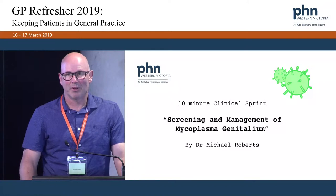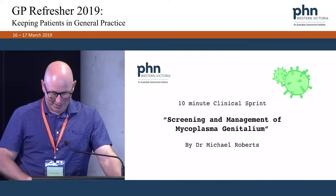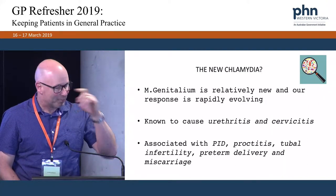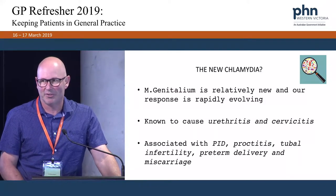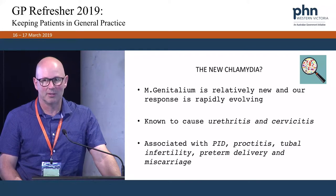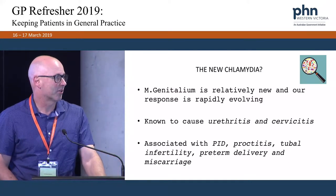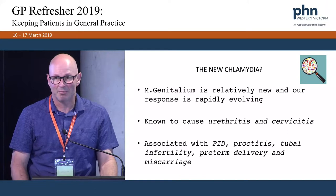The talk we're going to cover this morning is the screening and management of Mycoplasma genitalium. I find it a really interesting topic because it's a difficult organism. It's been identified relatively recently as a pathogen and as such our response to it is rapidly changing. It's known like chlamydia to cause urethritis and cervicitis, and it's also associated with PID, proctitis, tubal infertility, preterm delivery, and miscarriage.